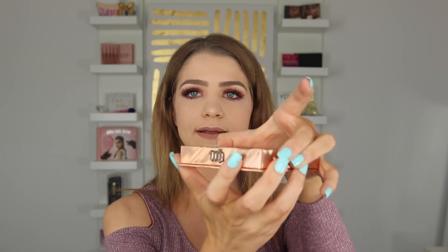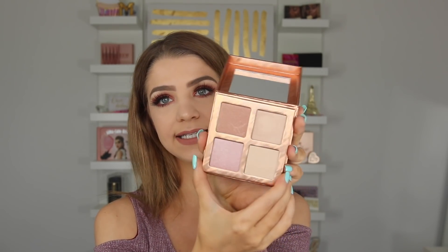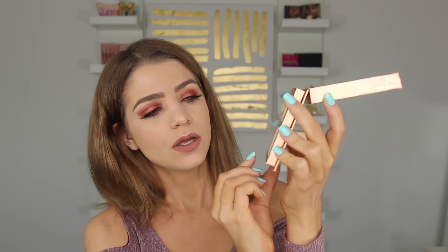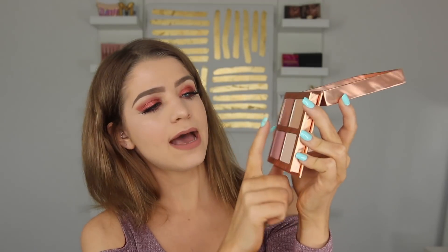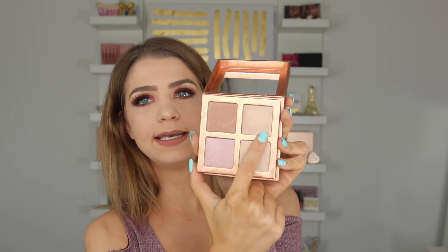Moving on to the Urban Decay palette — the packaging is a little bit more flimsy, this is cardboard packaging. We do have a mirror on the inside; it's a nice size little mirror. We have four different highlights in this one: Wicked which is a pink highlight, No Angel, ONS which is a little bit darker, and Click. So we have four different highlights and the pan sizes look pretty large as well. I'm going to go ahead and swatch both of these palettes for you guys.